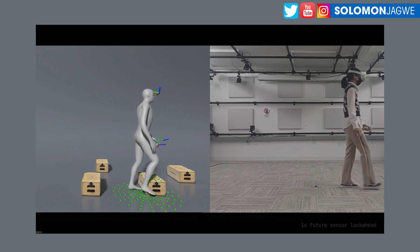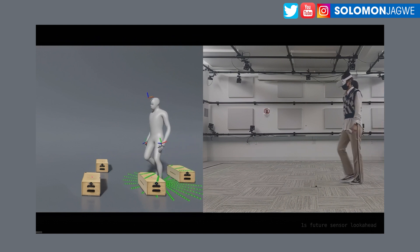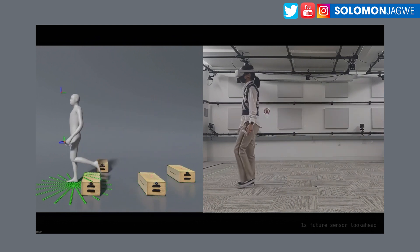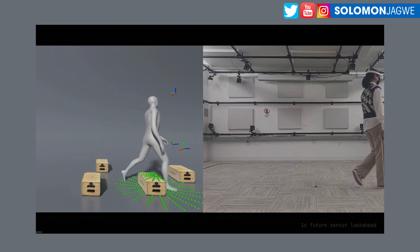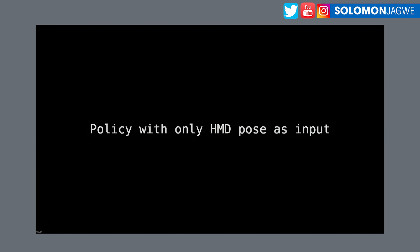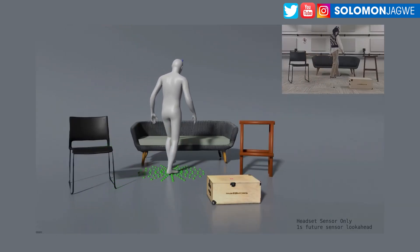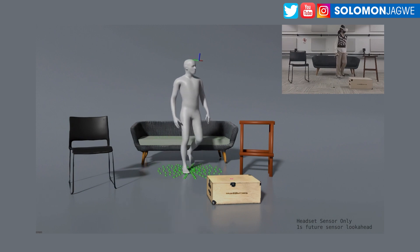I believe the Rococo suit, the Perception Neuron suit, and Xsense can do this to a certain degree. The Xsense suit does a great job when you're sitting down, but none of those suits detect the environment around them for the character to respond accordingly. So I can imagine recording the results on the left-hand side and then using that in your animation, knowing that the environment where you are acting out actually matches the set.